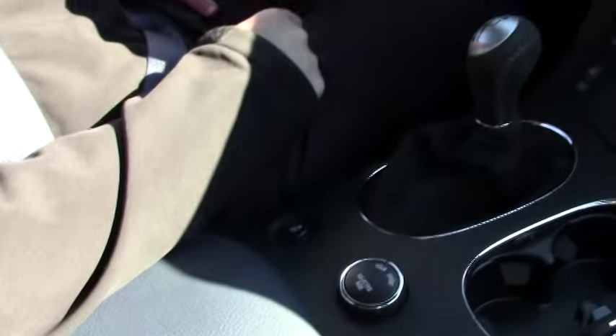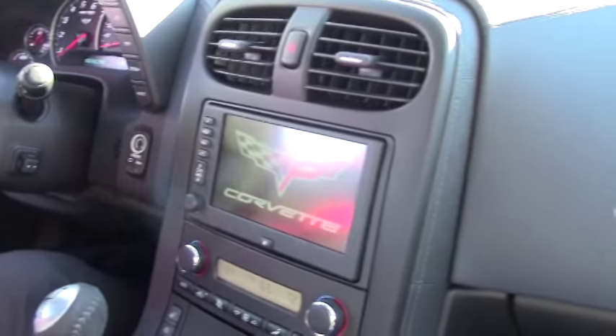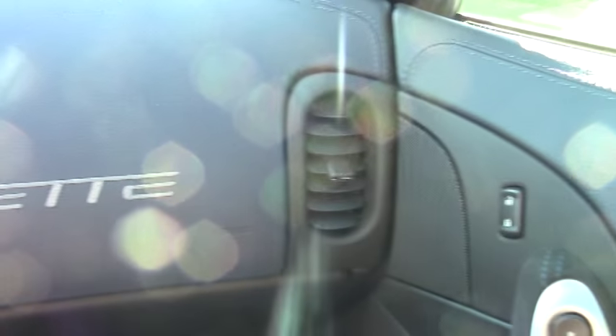This car has 4,580 miles on it, so it's a very low mileage car. And it is showing just like a nice low mileage 2013 should.